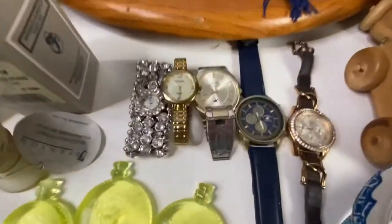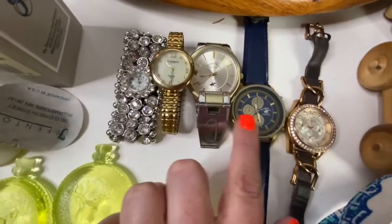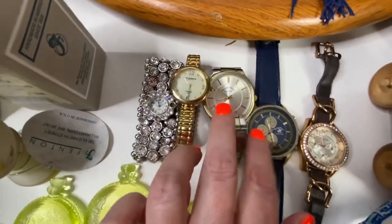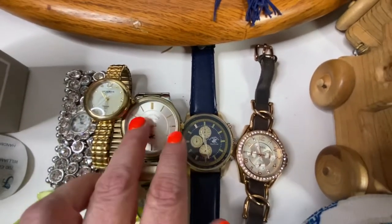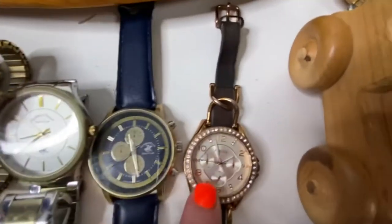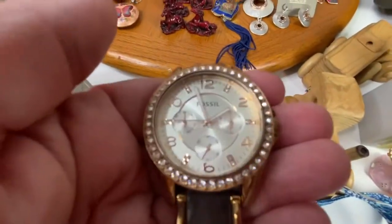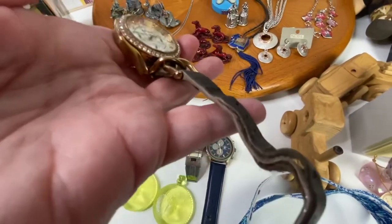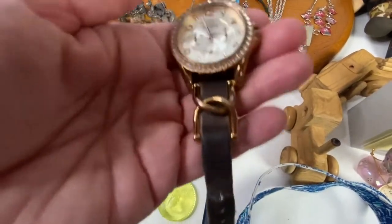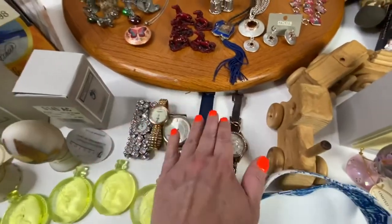The first lot that sold was this watch lot — five watches. There were two Beverly Hills Polo Club and one Fossil watch; those came out of a storage unit I bought this past week. The Fossil watch is gorgeous — the face is really beautiful, the band is a bit rough and needs replacing. This lot sold for just $20.